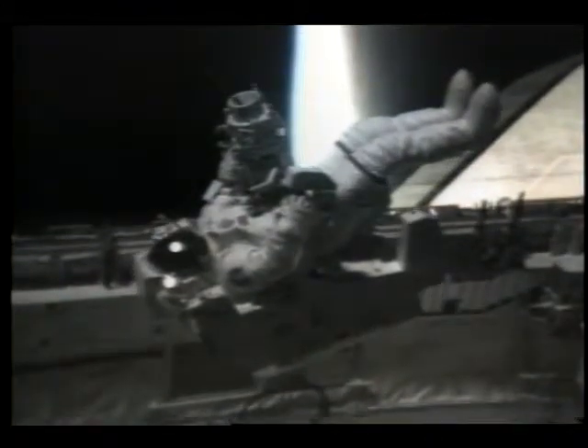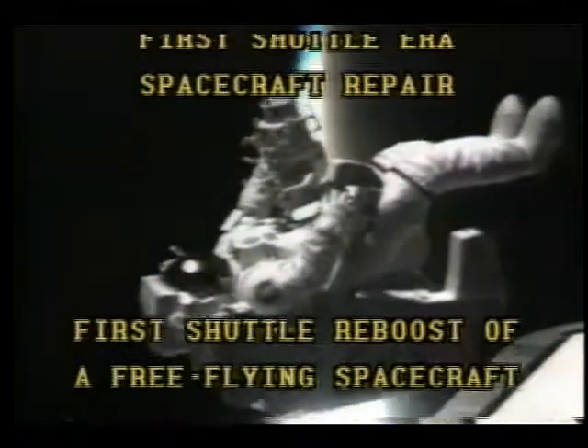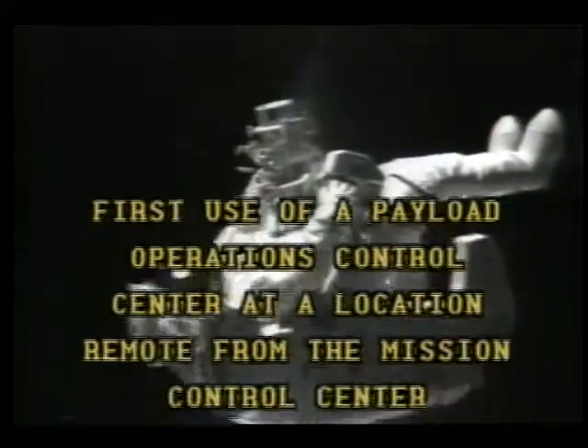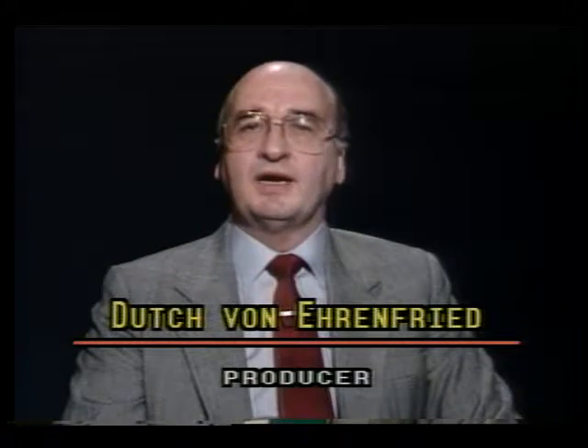The solar maximum repair mission in 1984 chalked up a number of spaceflight firsts. These successes were possible because of some of the unique management approaches and decisions made back in the late 1960s and early 1970s. Certainly, there must be some very interesting management lessons learned from the MMS and SolarMax experience. I'm Dutch Von Erentree on behalf of the NASA Program and Project Management Training and Development Initiative. Now let's go to Goddard Space Flight Center and get some insight on the MMS from Frank Cepolina, the project manager for the MMS.